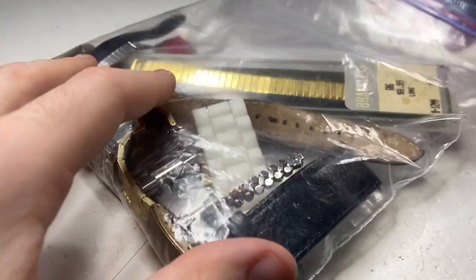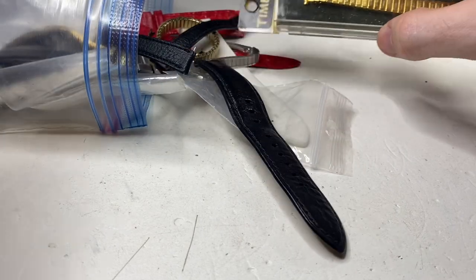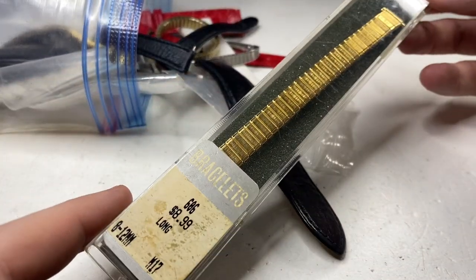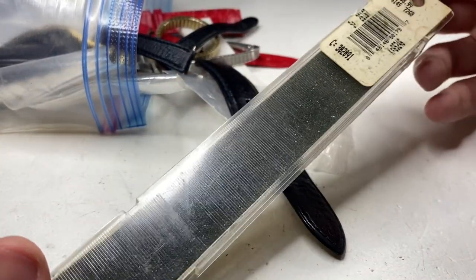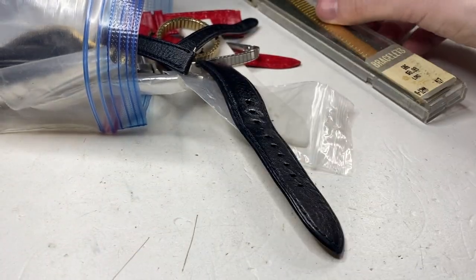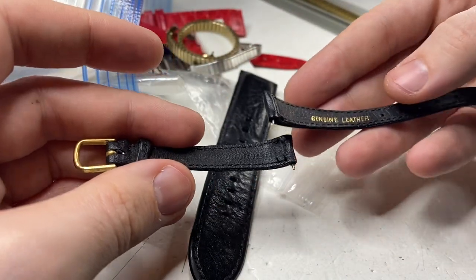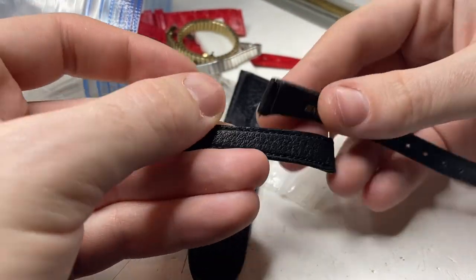Next up, we have a bag of straps. I don't believe there's any watches in here. But even so, that's a nice vintage Timex strap, new in the box. We have smaller ones — these are hard to find. So this is a good score.